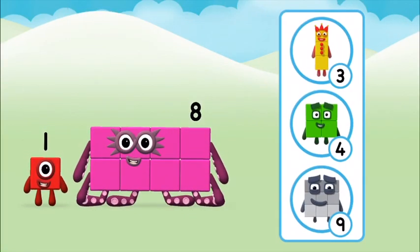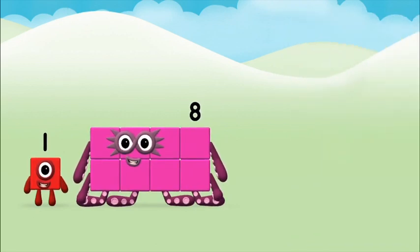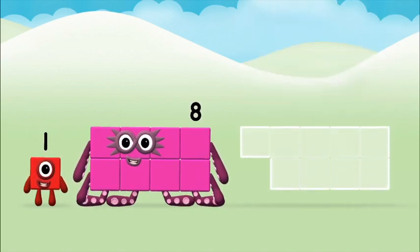What number block will you make when you add these two number blocks together? Correct! You chose the right answer! Add the number blocks together!